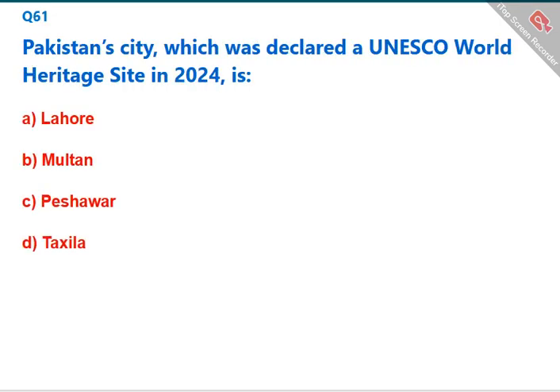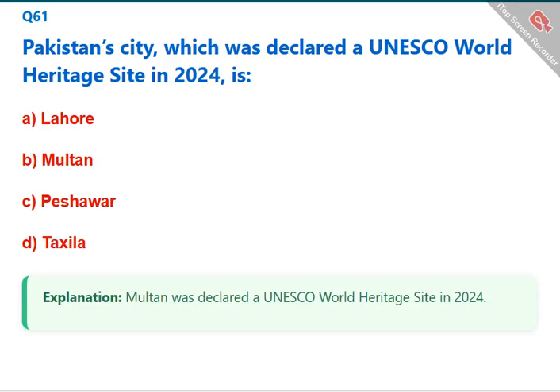Which Pakistani city was declared a UNESCO World Heritage Site in 2024? Multan was declared a UNESCO World Heritage Site in 2024. The correct answer is B: Multan.